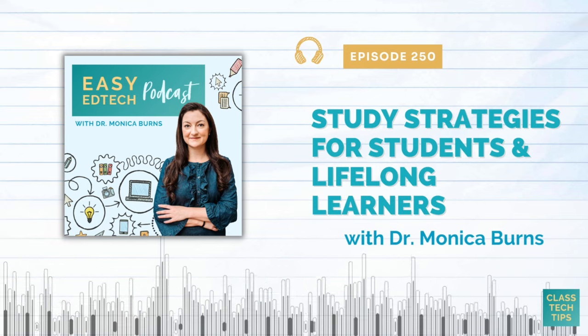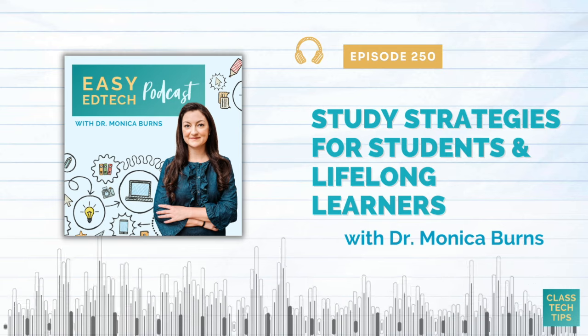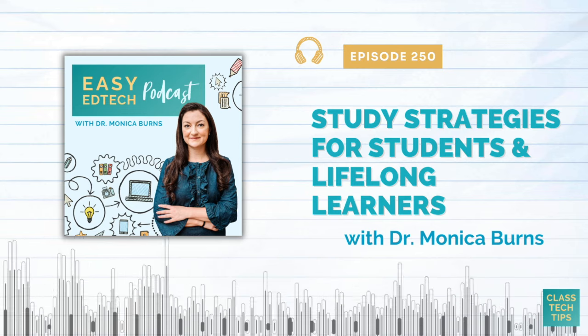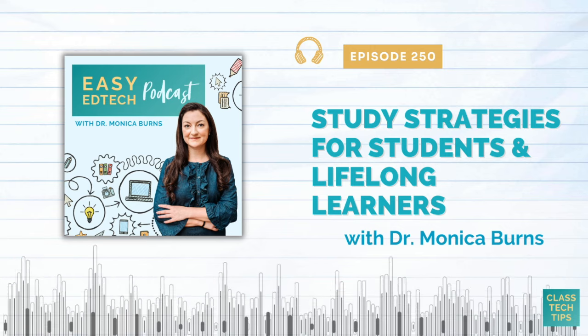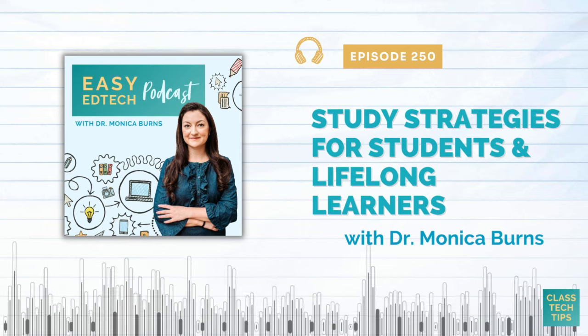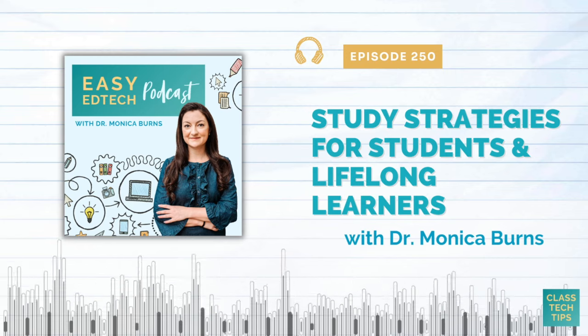This March, we'll celebrate five years of the Easy EdTech Podcast. To help celebrate, I'm hoping you can do us a favor — leave a rating or review for the podcast wherever you're listening today. Spotify will let you tap on the stars, and Apple Podcasts will let you tap on the stars too and leave a one or two sentence review. A big thank you in advance for helping us get ready to celebrate this March.